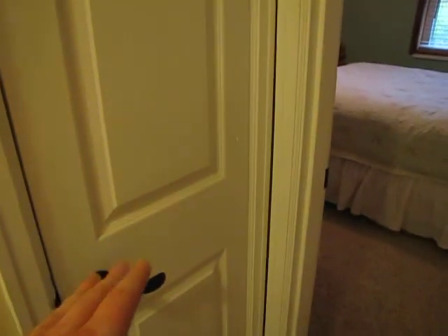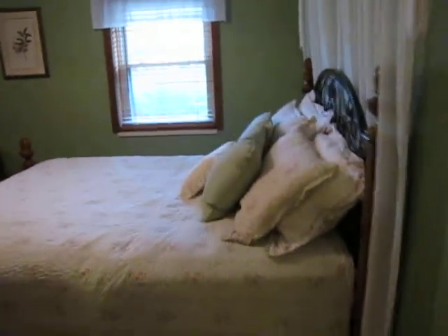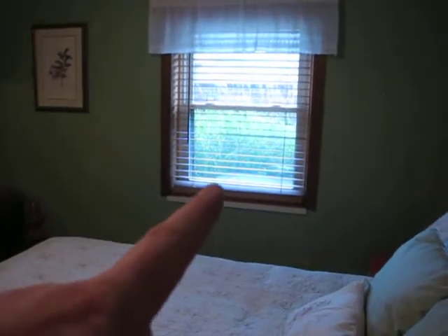Checking out bedroom number two — there is another linen closet right here, so we have two closets in the hallway, a good amount of storage. Bedroom number two has a ceiling fan, updated flooring, and a new vinyl window over here — that is new.